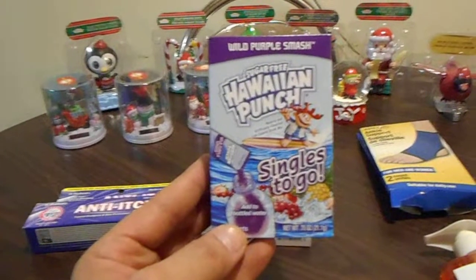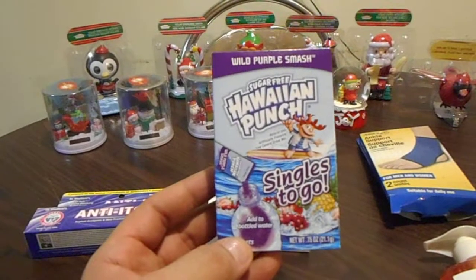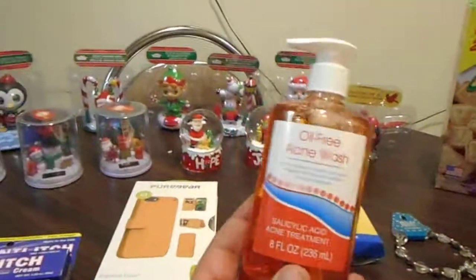I also got this Kool-Aid mix — grape — it tastes really really good. It's sugar free, you don't need to add any sugar, just add water. Love that.